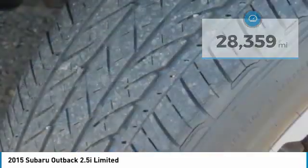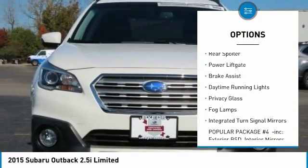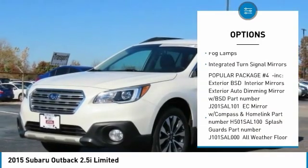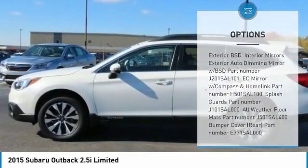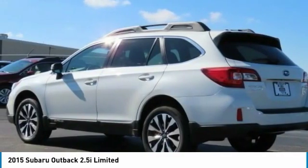Here are some of this vehicle's great options: heated mirrors, all-wheel drive, aluminum wheels, rear spoiler, power lift gate, brake assist, daytime running lights, privacy glass, fog lamps, and integrated turn signal mirrors. Come see the car for yourself.